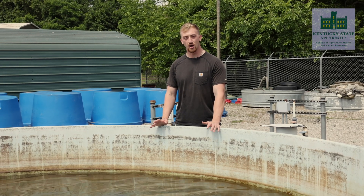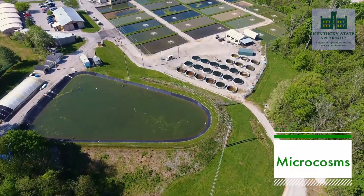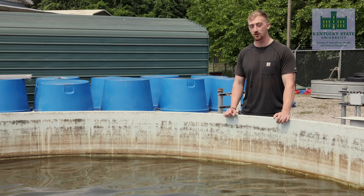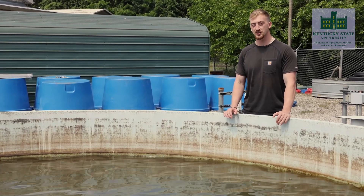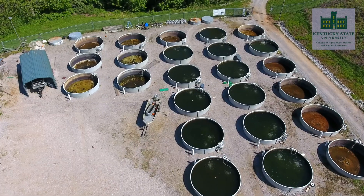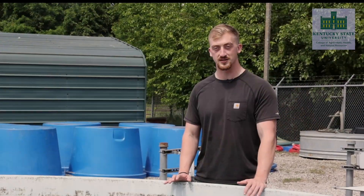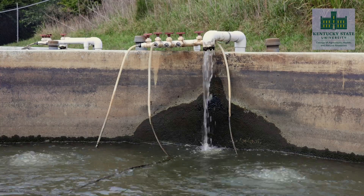We also have these large outdoor tanks that we refer to as microcosms. We use these outdoor tanks to produce tilapia to food size, and we also use them as spawning tanks similar to the indoor tanks we looked at earlier. However, the spawning strategy changes — we just take the fingerlings out of here instead of the adult brood stock. You'll notice these outdoor tanks don't have the same biofiltration or mechanical filtration because these microcosms are flow-through systems, where as we introduce nutrients the water continues to replenish and exchange itself.